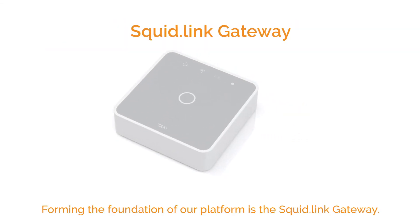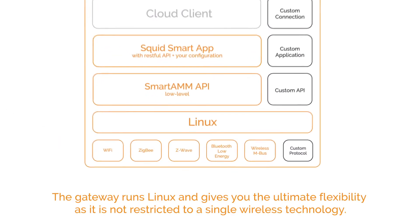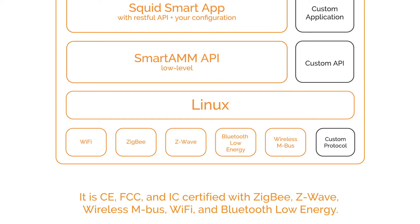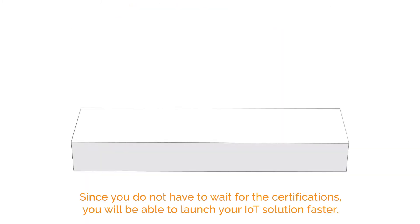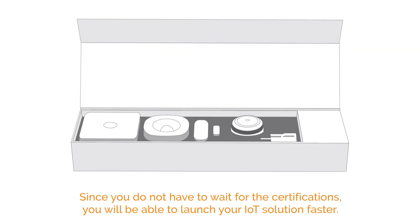Flexibility. Forming the foundation of our platform is the SquidLink Gateway. The Gateway runs Linux and gives you the ultimate flexibility as it is not restricted to a single wireless technology. It is CE, FCC, and IC certified with ZigBee, Z-Wave, Wireless M-Bus, Wi-Fi, and Bluetooth Low Energy. Since you do not have to wait for the certifications, you will be able to launch your IoT solution faster.